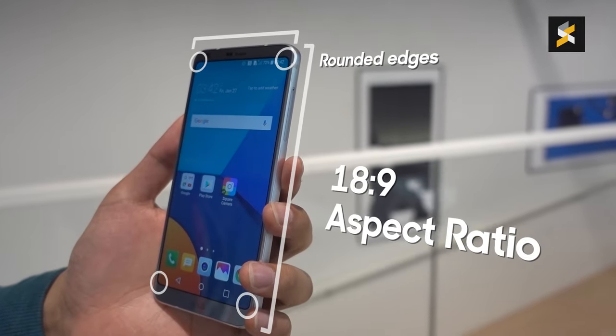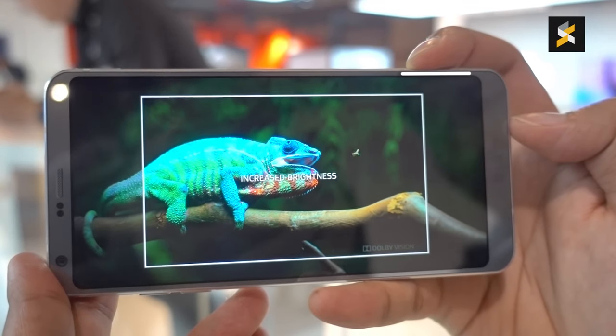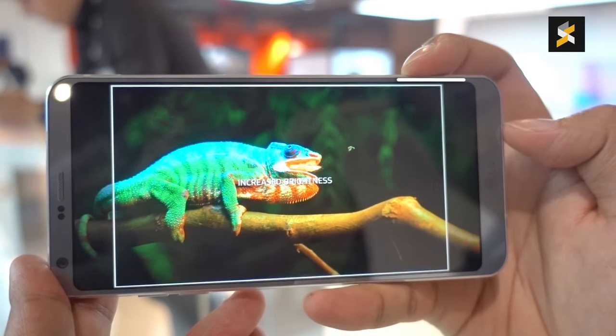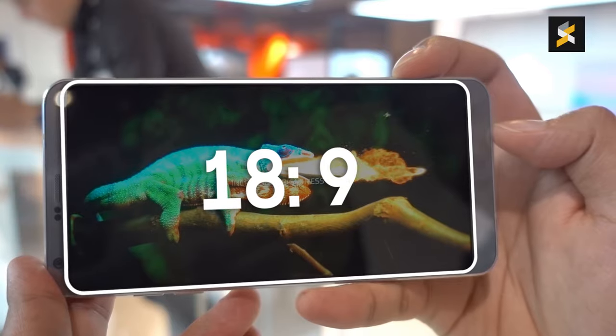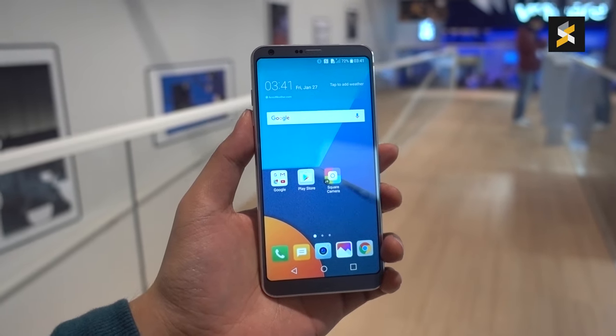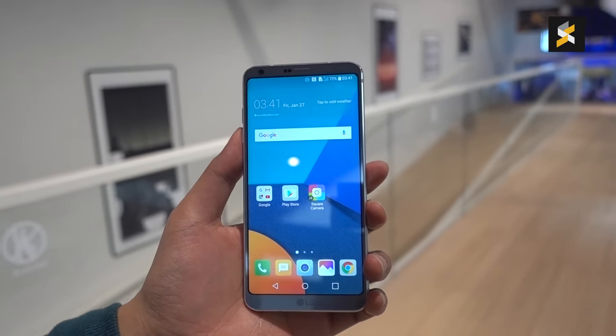How? Well, that's thanks to two subtle yet significant changes. First, they hit the aspect ratio. The G6's screen comes with a unique 18x9 aspect ratio, which means that the G6 is taller than your average 16x9 device, so LG can fit more screen into a slimmer form factor.